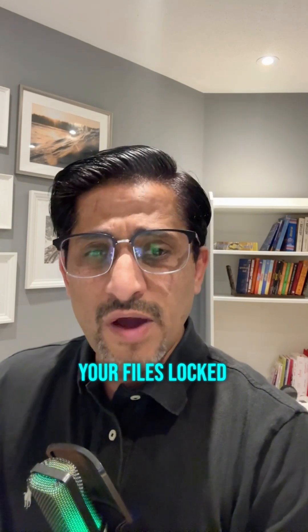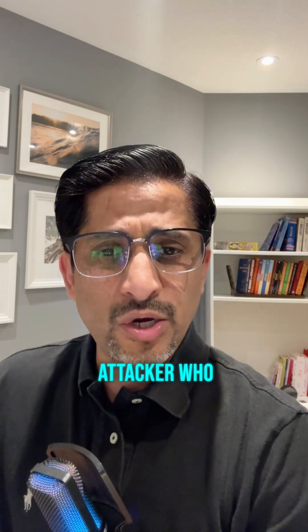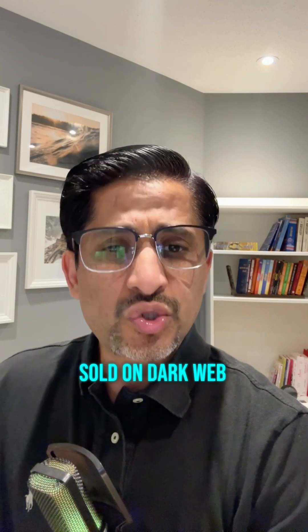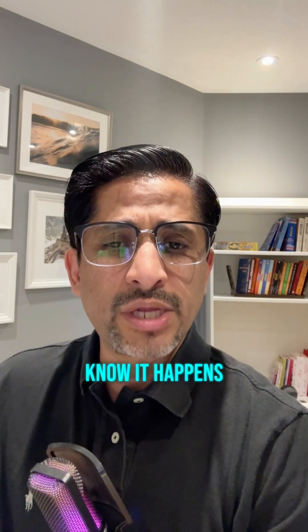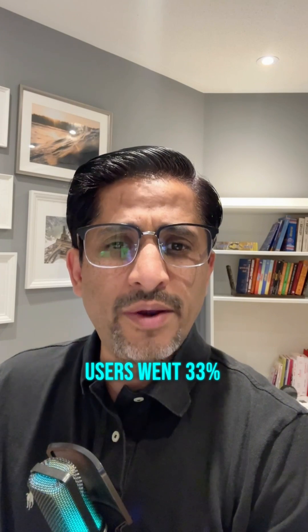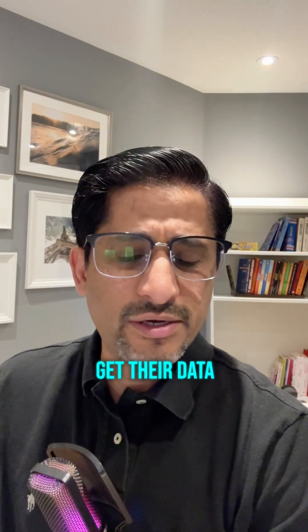Stage four: exploitation. This is where it gets real. Your files get locked with ransomware unless you pay. Your account is taken over by an attacker who has turned on two-factor authentication. Your data is sold on the dark web before you even know it happened. Cyber crime losses for everyday users went up 33% just last year. Most people never get their data or money back.